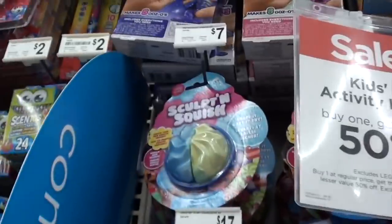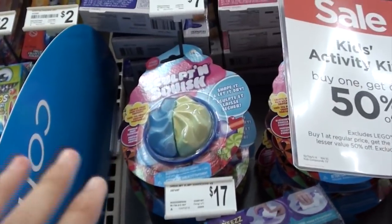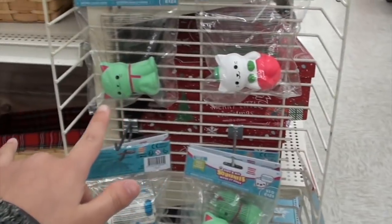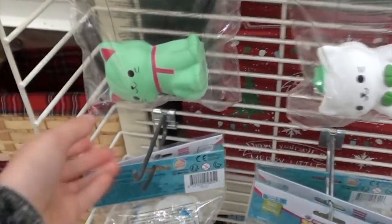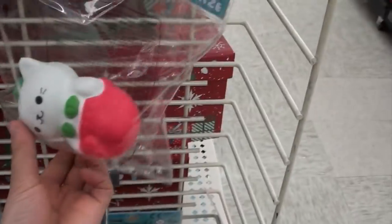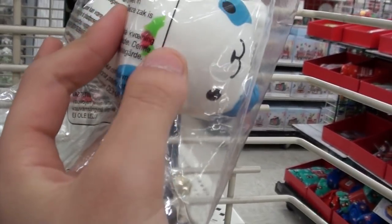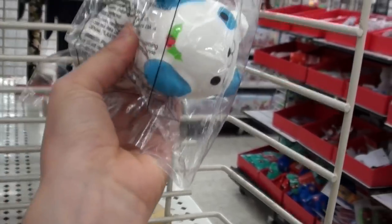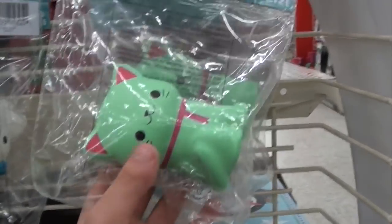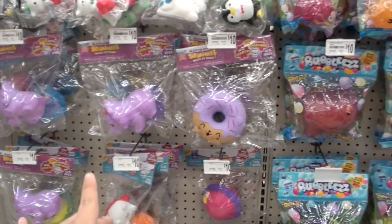On top of it there's the Sculpt and Squish, like a moldable squishy type of thing — I did try this out before and I'll put it in the iCard. When I thought there weren't any more squishies, my mom found some more of the soft and slow ones. These are more slow-rising than the ones at Target. Oh, look how cute — this little puppy has a holly on its head! This one's really dense though. The little soft and slow Christmas squishies are six dollars.